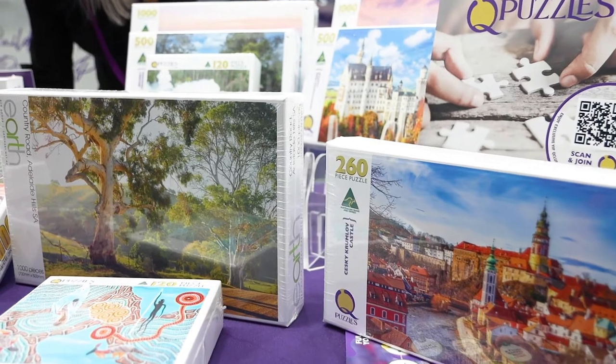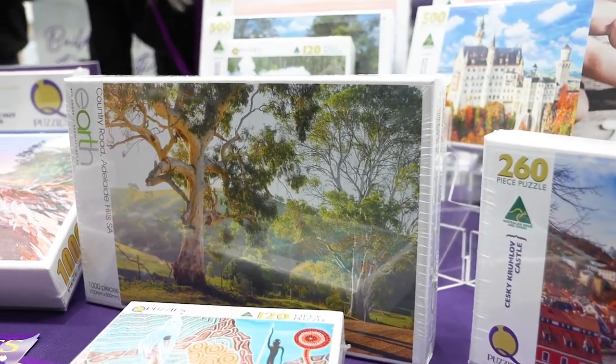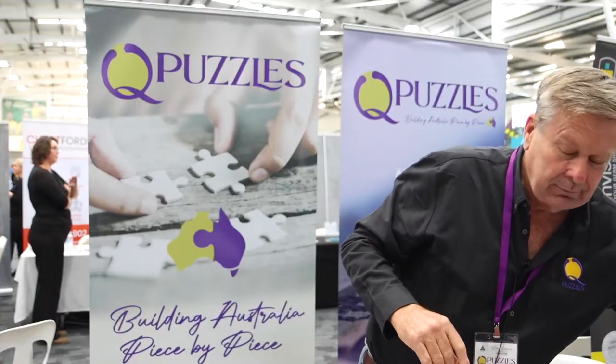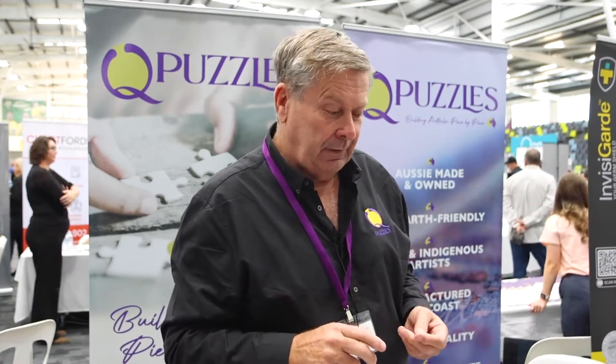We start at a small 25 piece which is only 5 pieces by 5 pieces — 170mm, perfect for children. And we range up to a 70 piece puzzle, 120, 260, 500, 750 and 1000.